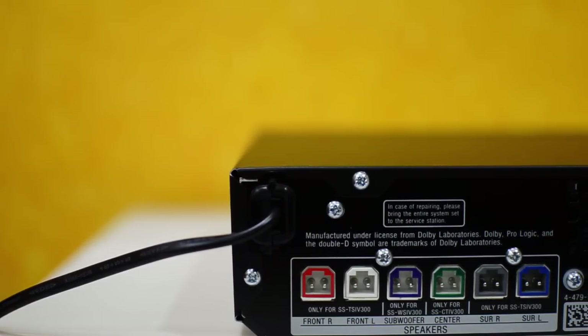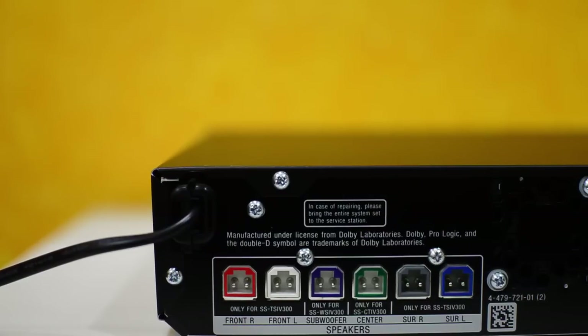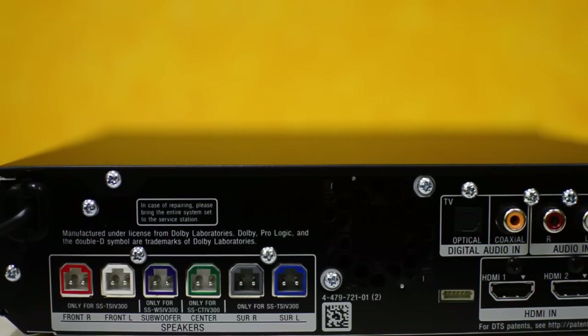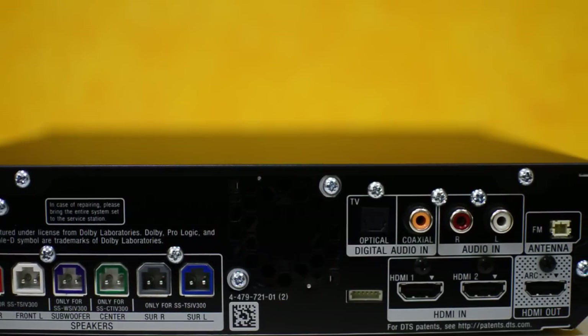It has a very stylish look. There are two HDMI ports which can easily connect to one DTH box and any other device like a Blu-ray player or any gaming device.